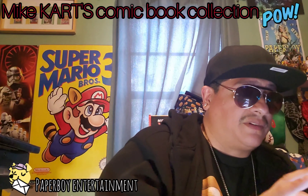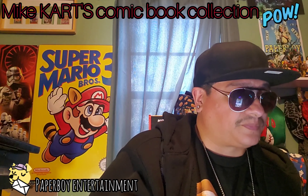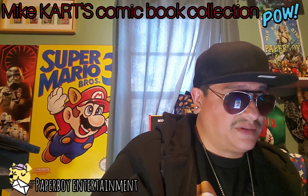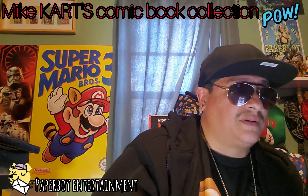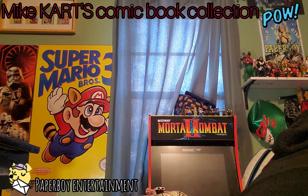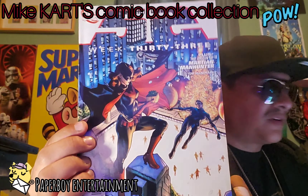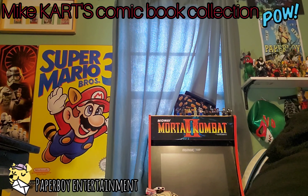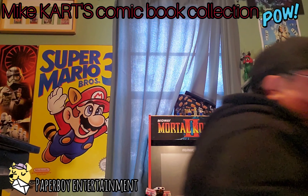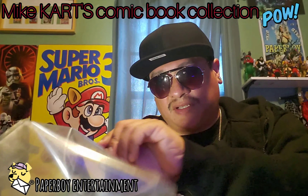Let's see if I can find that one and check the pricing. Found a copy here. We got eBay pricing on 52 with Batgirl for 10 bucks. Let's go ahead and put this one in a bag since it's a ten dollar book.